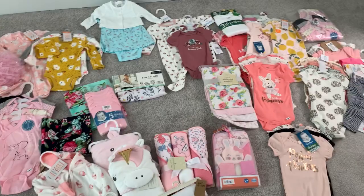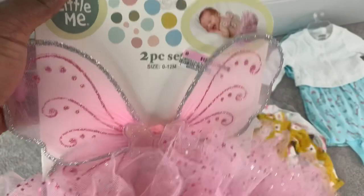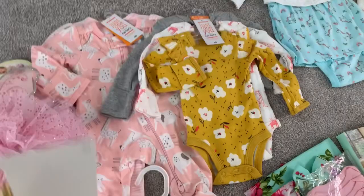I'm going to show all of her onesies first and then get to the little outfits. Starting off with newborn and zero-to-three months: we have this cute little outfit perfect for newborn pictures, with little butterfly wings and a tutu diaper cover — my mom got this. This little knitted unicorn set with a hat and diaper cover came from one of my cousins.